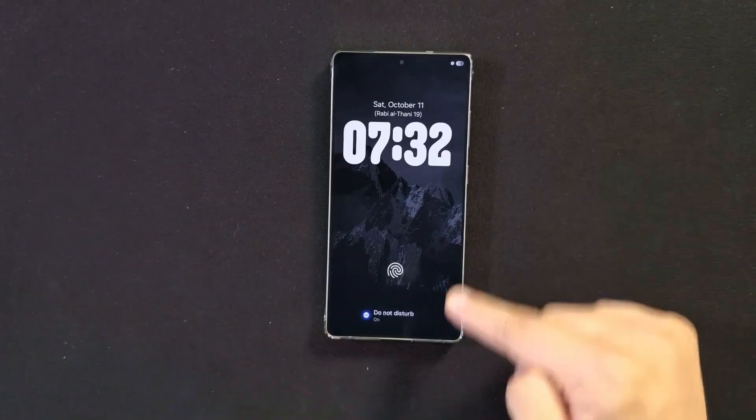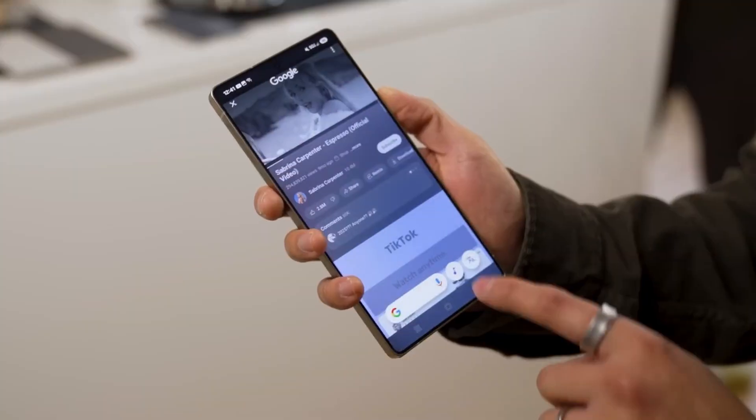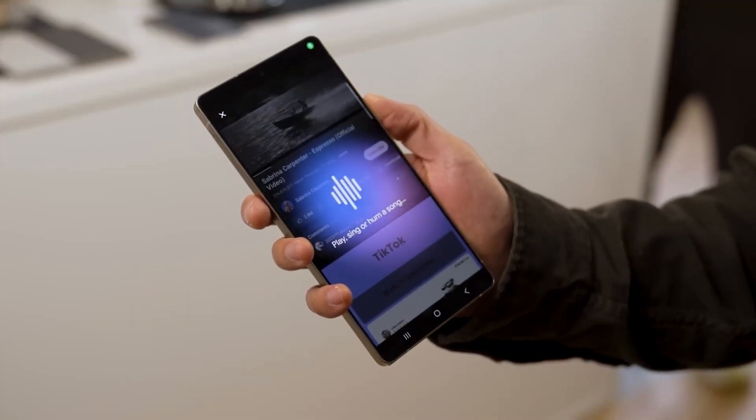And at night, the system silently shifts into a deep optimization mode, closing unused processes and reorganizing memory without affecting your alarms or notifications.